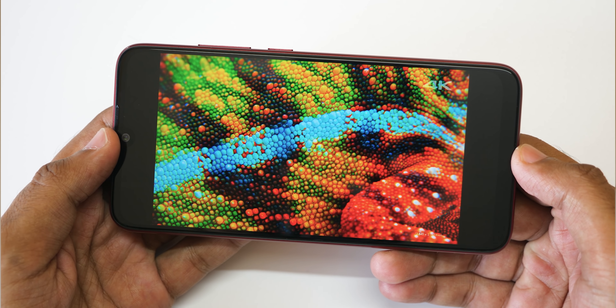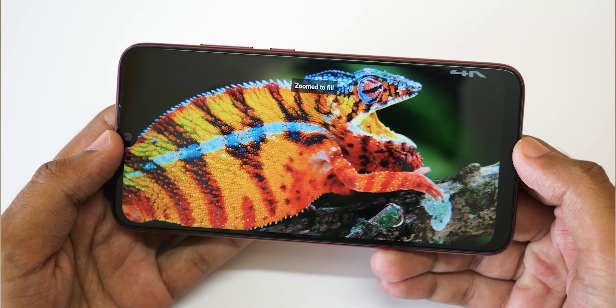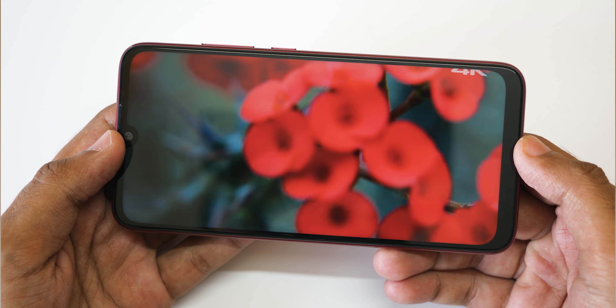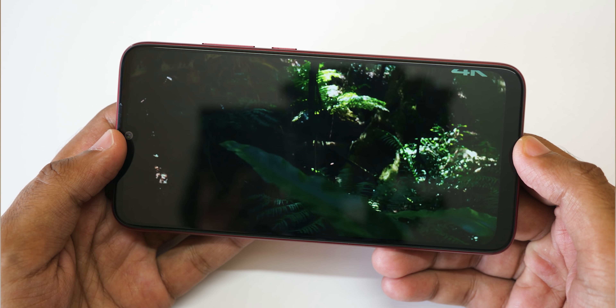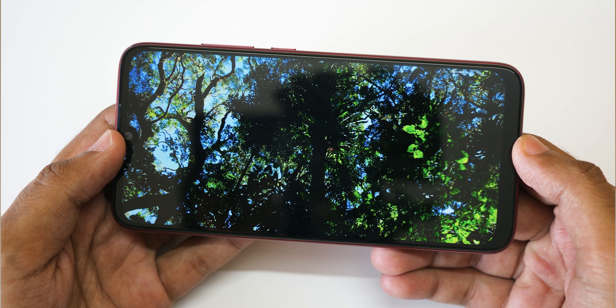When it comes to display, Xiaomi has been doing a fantastic job with its LCD panels since the Redmi Note 3 or even before that, and Redmi Note 7 is no exception. The M20 may perform better in colors or outdoor visibility compared to Redmi Note 7, but compared to any other device other than the M20, Redmi Note 7 is one of the best displays to buy at this price, with fantastic viewing angles.